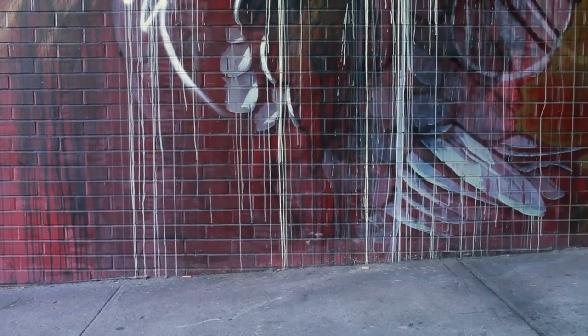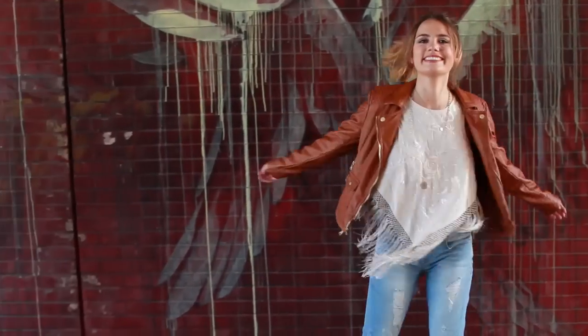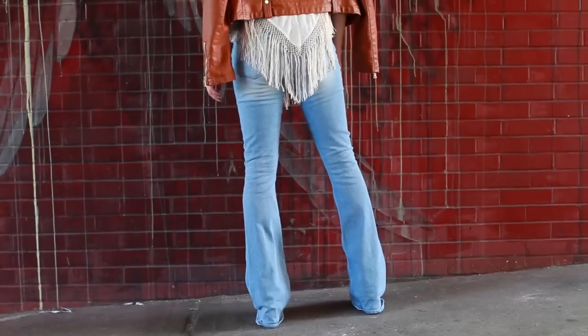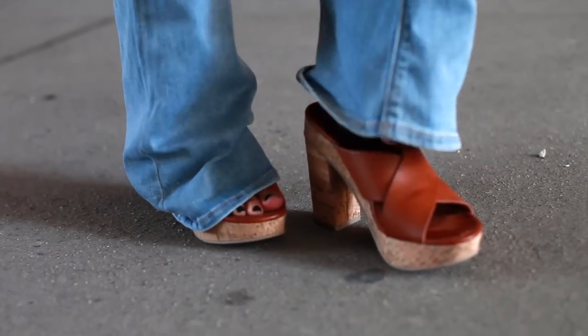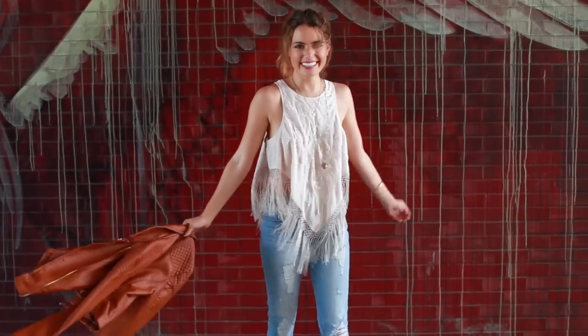Starting off with the flare jeans, I went for a very 70s vibe with this first outfit because I love the fact that fashion is getting recycled and this is a huge trend right now. Plus you guys know I love my boho style, so this is honestly one of my favorite looks from the video. I'm wearing the light wash distressed slim flare jean from Express, and a tip: if you think they're a bit long, wear them with some chunky heels to avoid alterations and also elongate your legs.